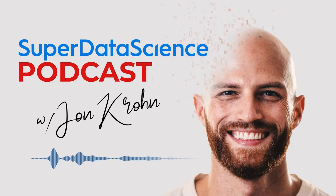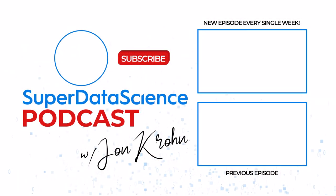That's it for today. Until next time, keep on rocking it out there folks, and I'm looking forward to enjoying another round of the Super Data Science podcast with you very soon.